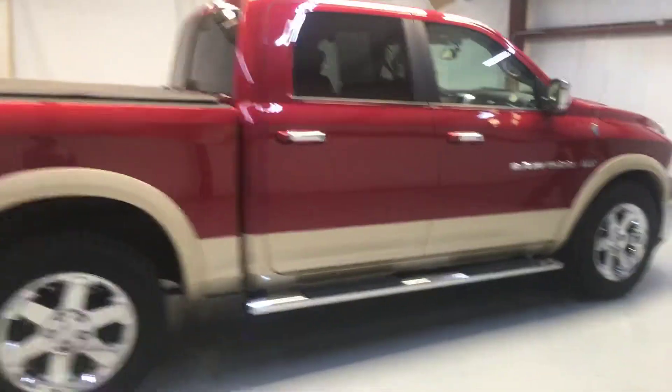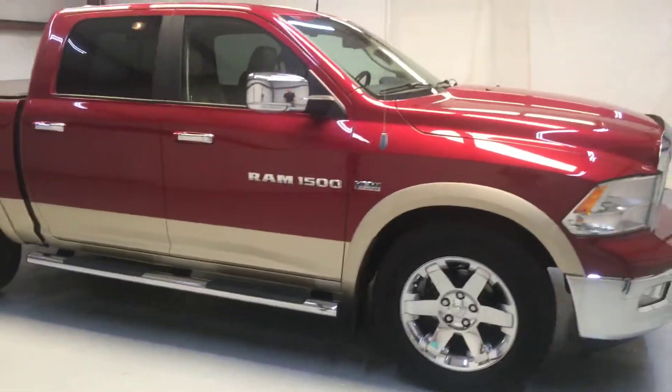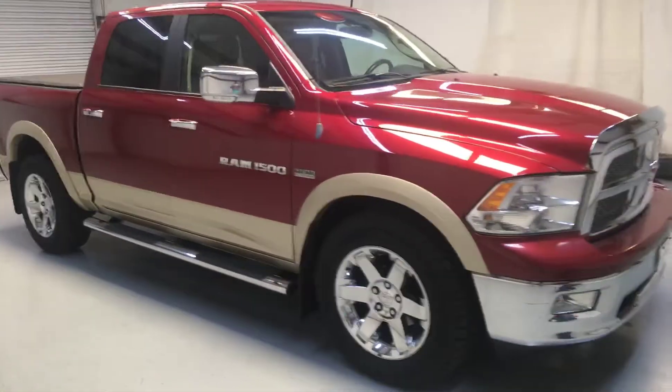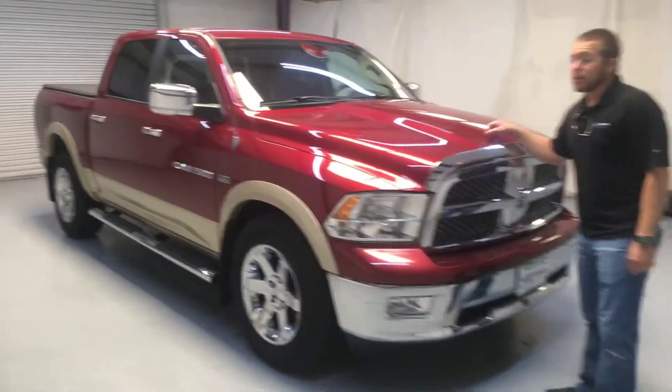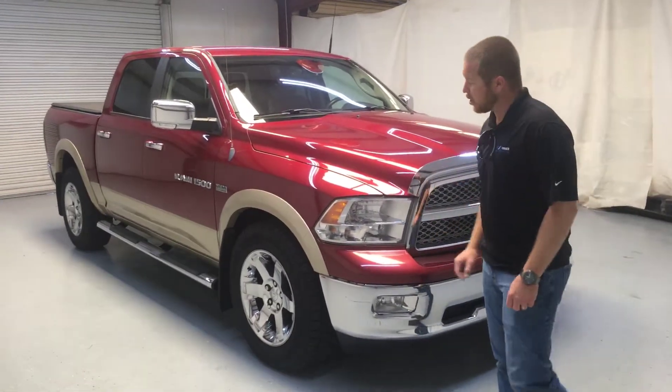Again, this is a 2011 Ram 1500. It's got the legendary 5.7 Hemi. Listen, this one won't last long. I know I say that about every one of them, but it's absolutely true with this one. This is a gorgeous truck.